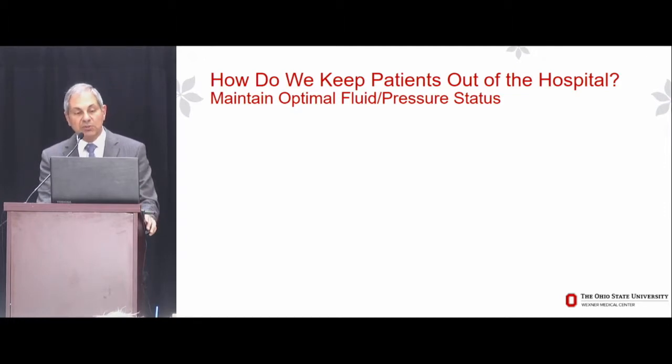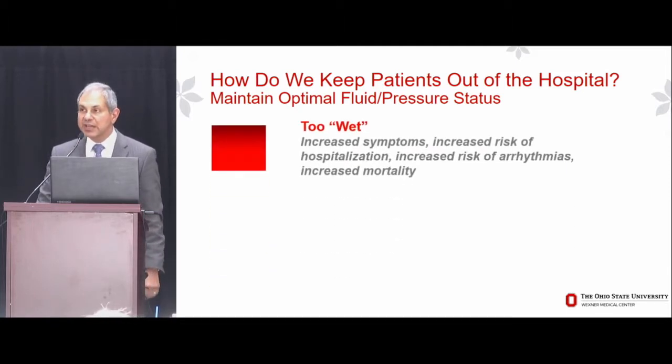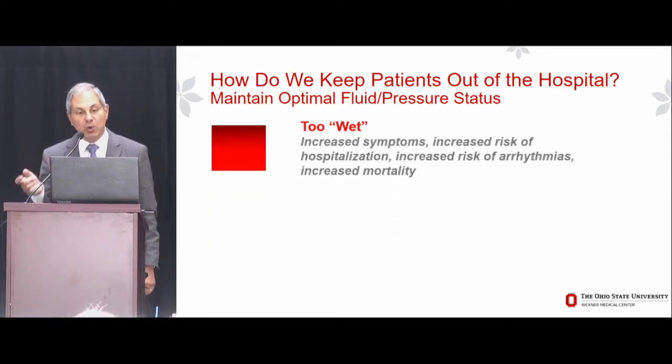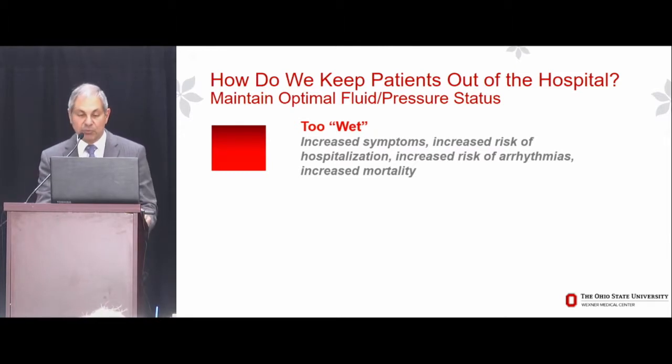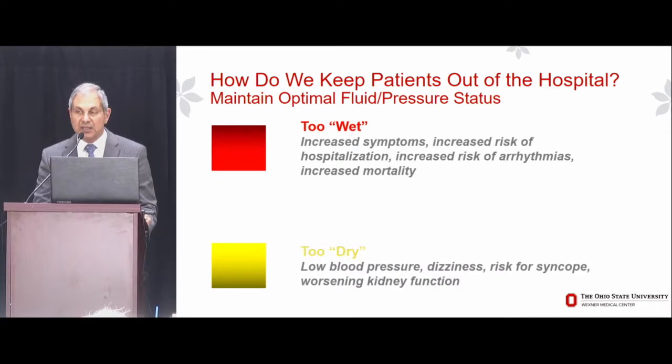Our goal is to maintain an optimal fluid or pressure status. When patients are too wet, they have increased symptoms, increased risk for hospitalization, increased risk for arrhythmias and perhaps sudden cardiac death, and their mortality is higher. On the other hand, we don't want to dry them out too much, because when they're too dry, they have low blood pressures, dizziness or lightheadedness, and are at risk for syncope and worsening kidney function.